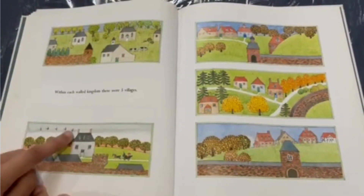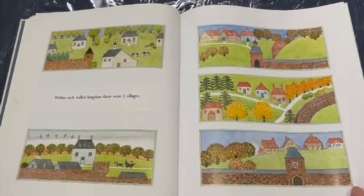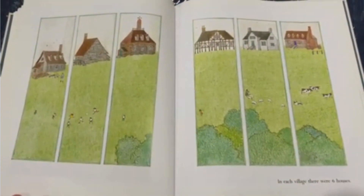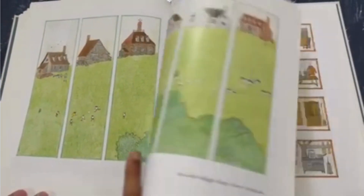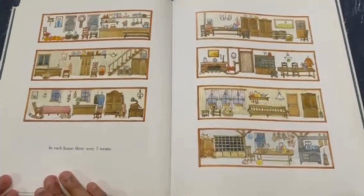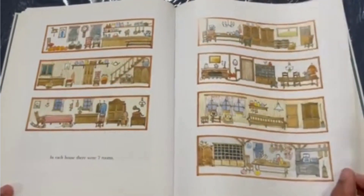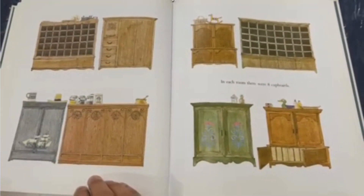Hey look! Five birds, five trees. In each village, there were six houses. Within each house, there were seven rooms. These ones look so pretty, like a little cat. In each room, there were eight cupboards.